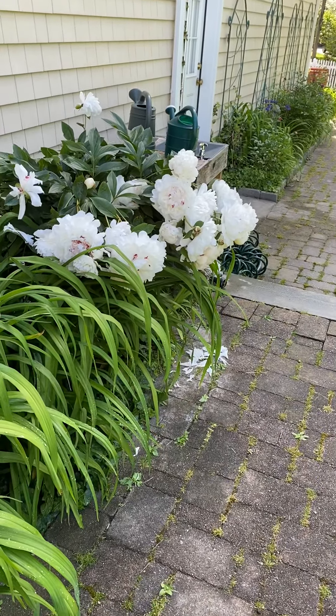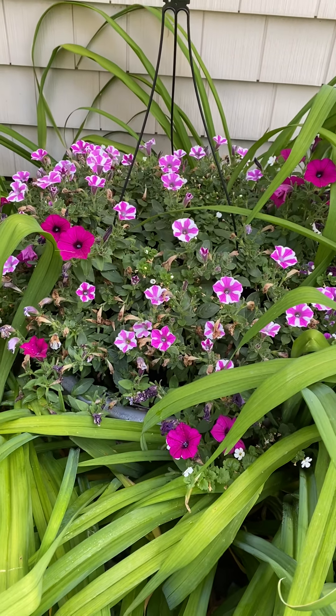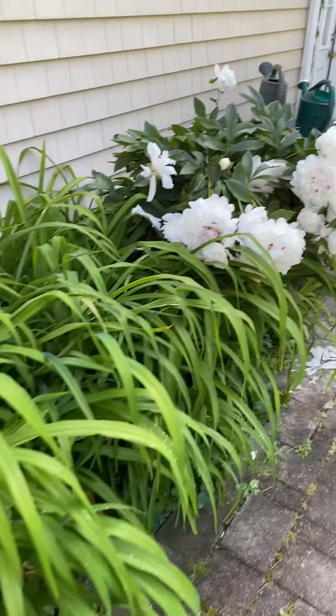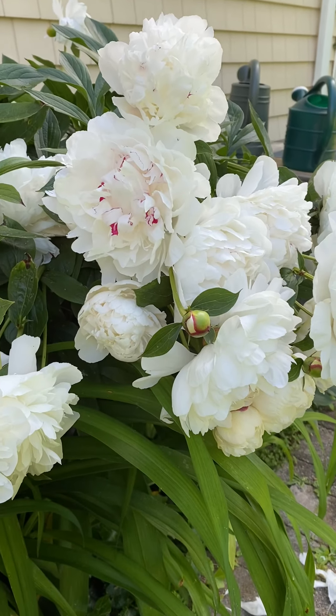We're going to take a little walk around Ms. Jill's yard today and take a look at some of the flowers that are blooming. This one is a flower pot that Kevin gave me for Mother's Day. And then here are my peonies that are just absolutely enormous. They're so beautiful.